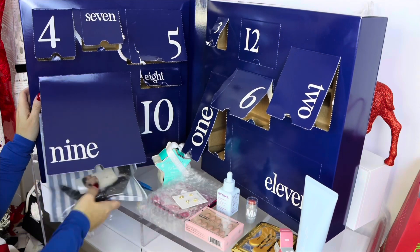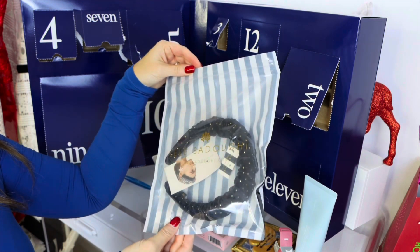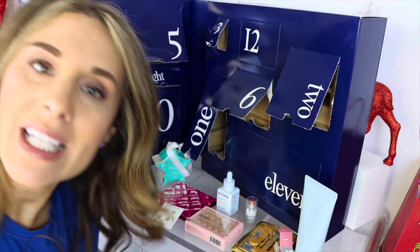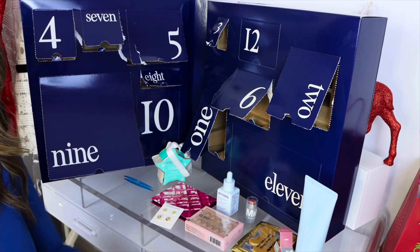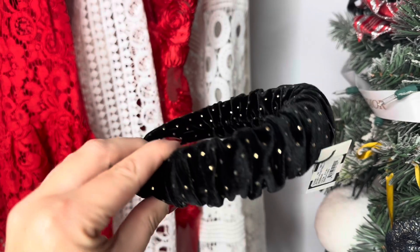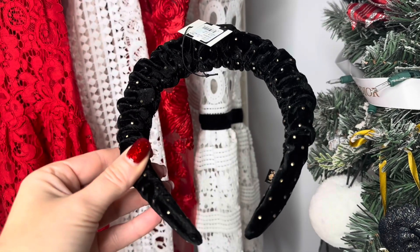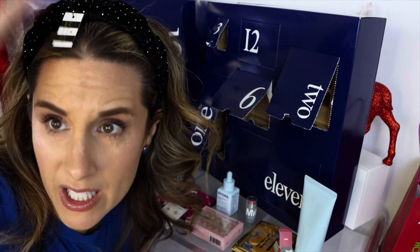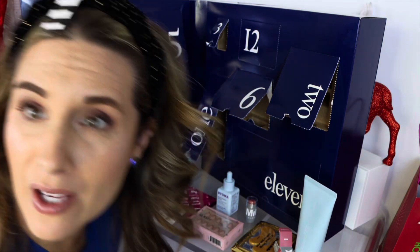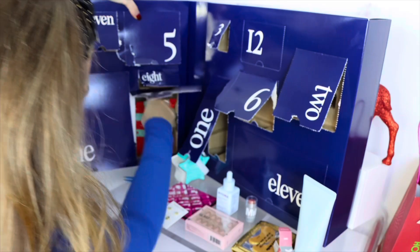Number nine is a big one — oh cute! It's a little headband. You've probably seen beauty YouTubers use these little headbands when getting ready. This one is black with little sparkles, which could be nice for the holidays. Should I put it on? I'll keep it on for the rest of the video.